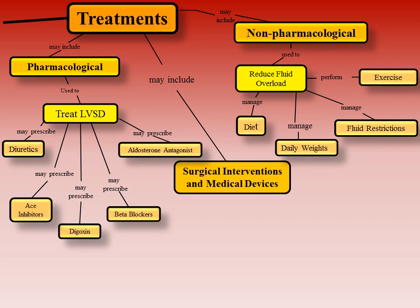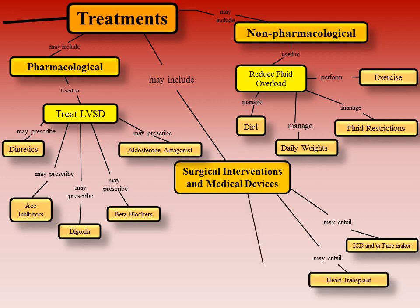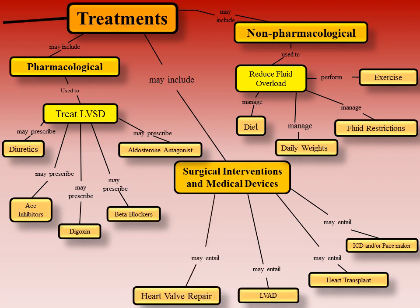Sometimes, even with optimal pharmacological and non-pharmacological therapies, patients still do not see improvement and the disease process worsens, requiring placement of medical devices or surgical interventions. Doctors may recommend surgery to treat the underlying problem. Treatments may include implantable cardioverter defibrillators, or ICDs, and pacemaker placements to help regulate heart rate and treat bradycardias. Patients may also need heart transplants, placement of left ventricular assistive devices, or LVADs, heart valve repair, and some patients require coronary artery bypass surgery.